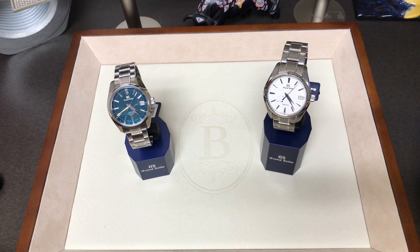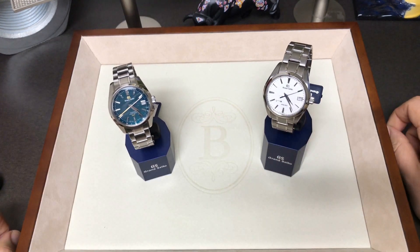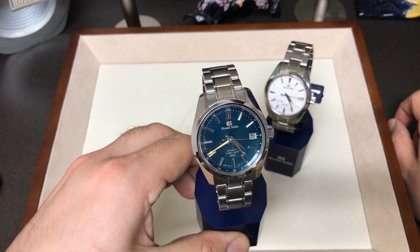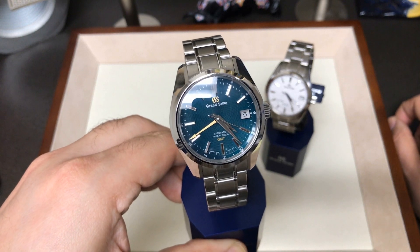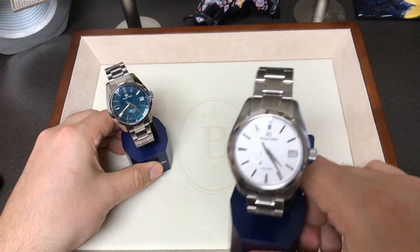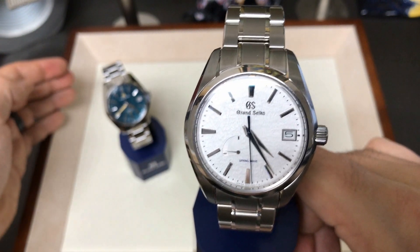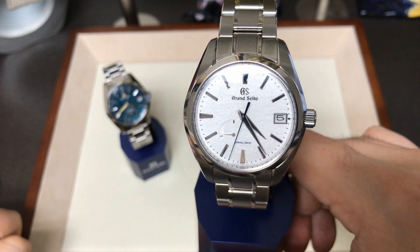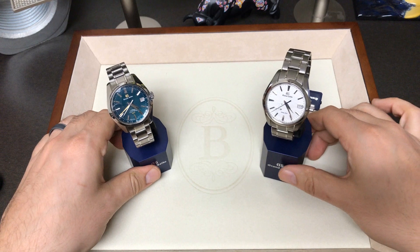This is Dan with Birding's Jewelry, doing a video about two of the most sought-after Grand Seiko watches: the Peacock, well known for its dial inspired by the iridescent feathers of a peacock, and the Snowflake, one of the most sought-after watches by forum people and watch enthusiasts everywhere. These are two watches we're going to be comparing and contrasting today.